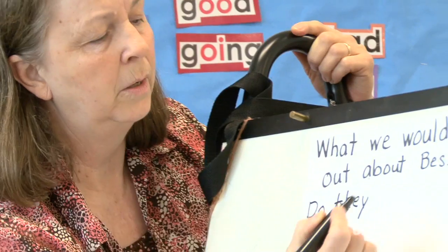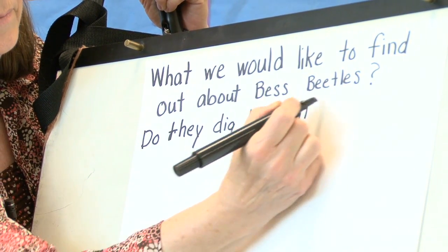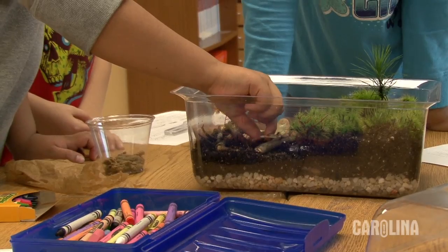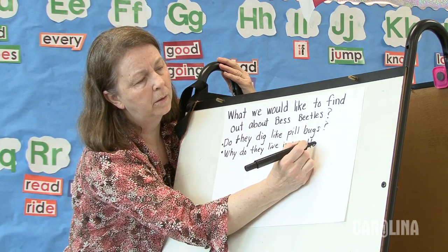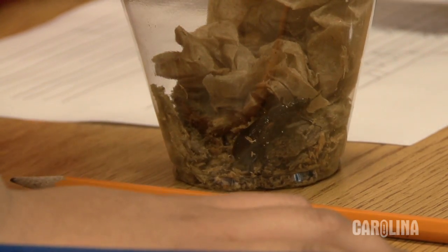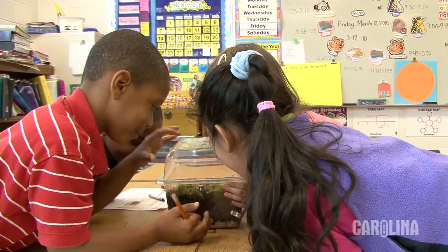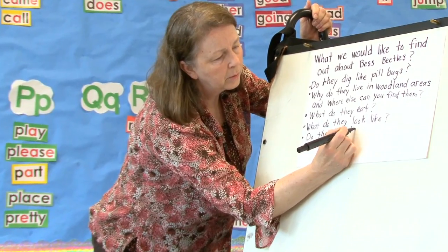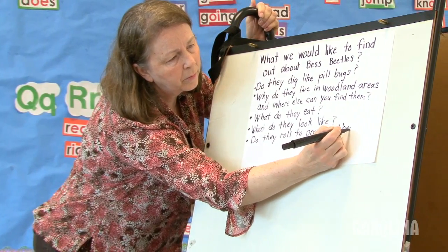Sydney, what would you like to find out? Do they dig like pillbugs? Where else can we find them? Do they live in woodland areas? Where are their eyes?